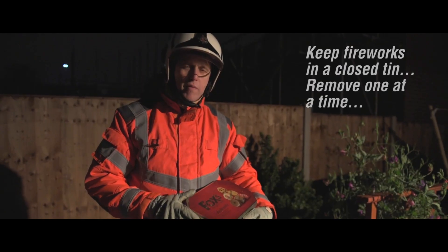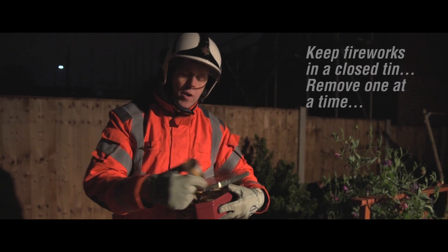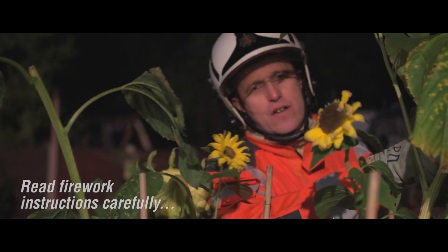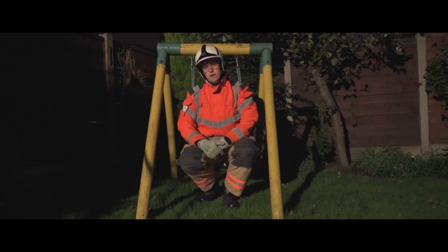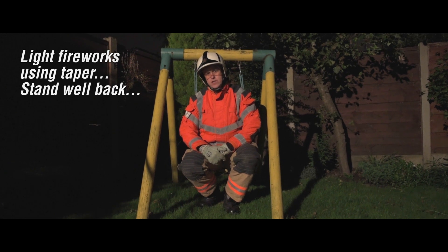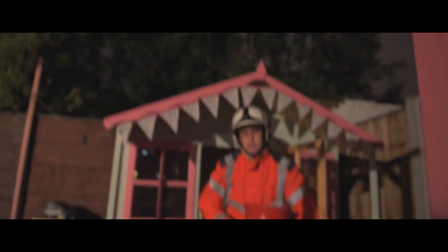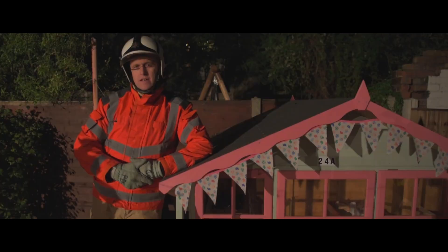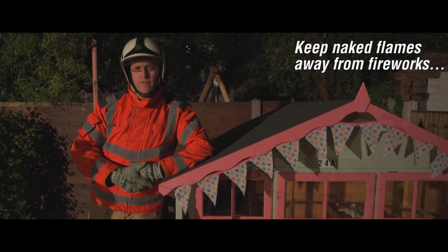When you're using them, keep your fireworks in a closed metal box. Only take them out one at a time. And when you've got your firework, put the lid back on. Read and follow the instructions on each and every firework. When you light the firework, use a taper. Do it at arm's length and stand well back. Keep a full bucket of water available at all times.